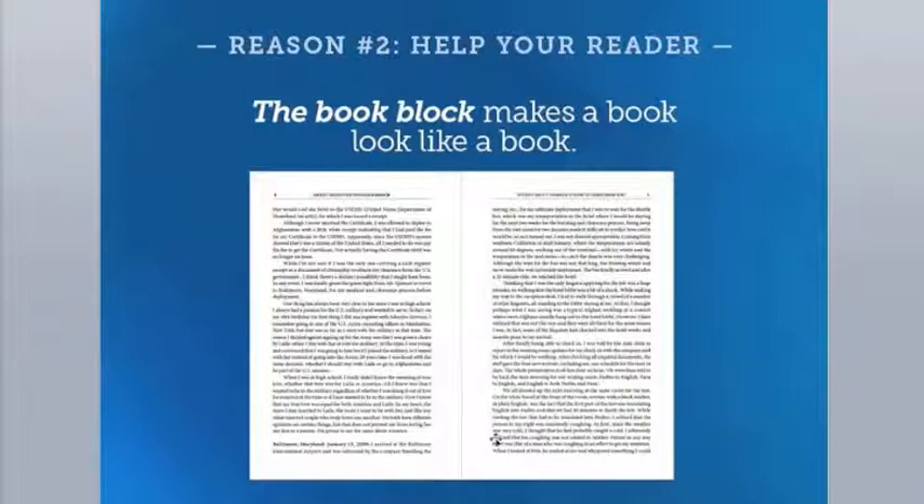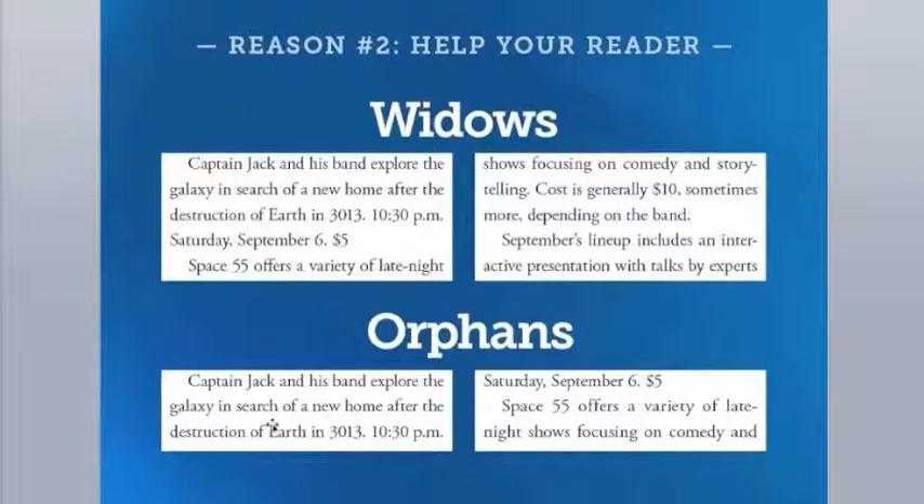What makes a book look like a book? The short answer is the book block — the text begins and ends at the same spot on every page. This is where we run into more book composition rules. When text doesn't cooperate, we have to avoid two things called widows and orphans. A widow is the first line of a paragraph that falls at the bottom of a page; an orphan is the last line of a paragraph that falls at the top of a page. A widow is left behind; an orphan goes on alone.